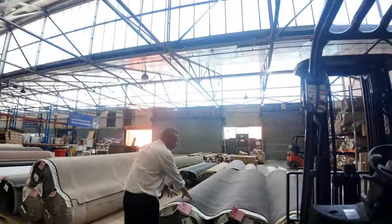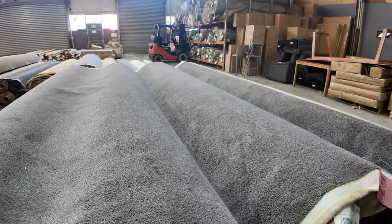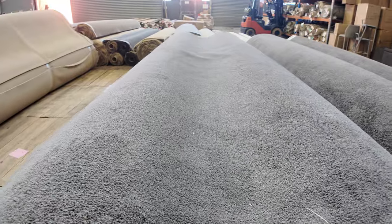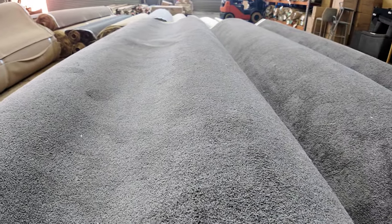Now we've got some big rolls here — a charcoal grey twist pile. Four of them in fact, all around about 50 metres. So if you need some big quantity, we've got that too. That grey charcoal has been selling well — we've had a lot go through in previous weeks — selling for around about $35 a metre.